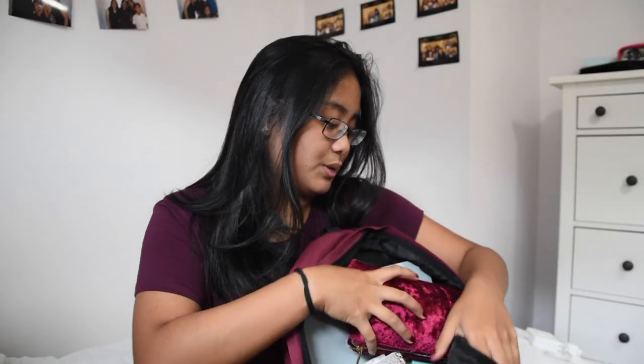That was everything in the small front pouch. Now moving on to the giant main pouch where I keep all the most important things. First I have my pencil case, which holds my enormous collection of pens and pencils — any writing utensil you could possibly imagine is in here. It's also my favorite color, it's velvet, and it's really cute.